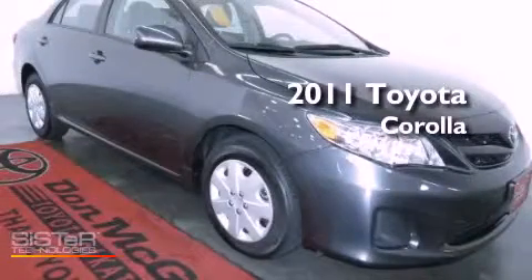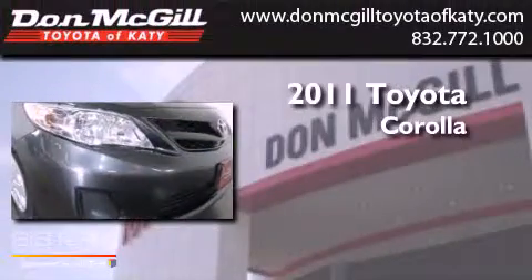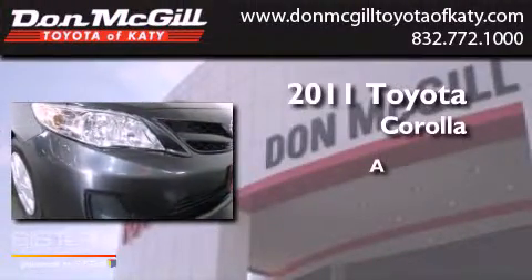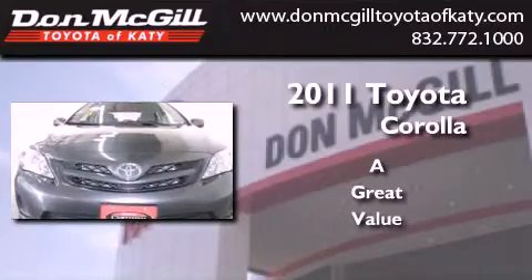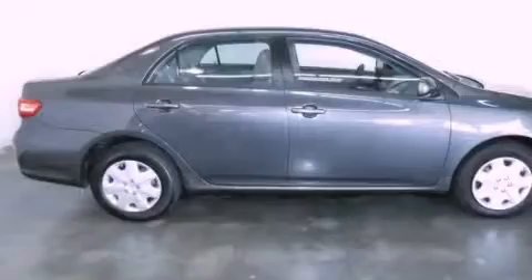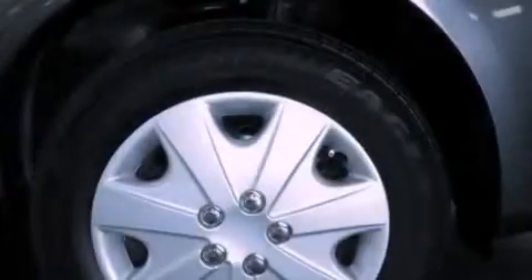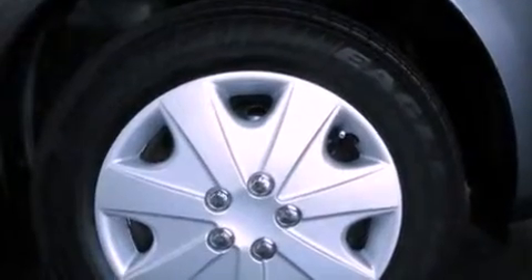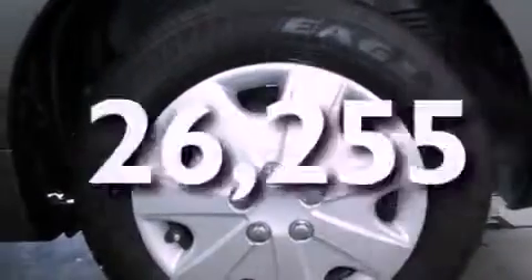This is a certified pre-owned 2011 Toyota Corolla. Features include air conditioning, a CD player, an engine immobilizer theft deterrent system, traction control, side curtain airbags, rear seat childproof door locks, and this vehicle has less than 27,000 miles.